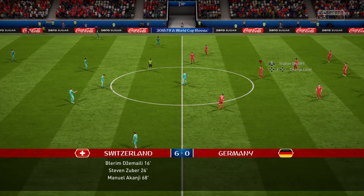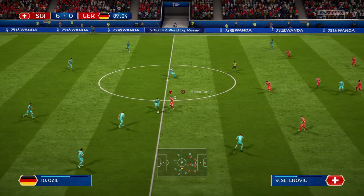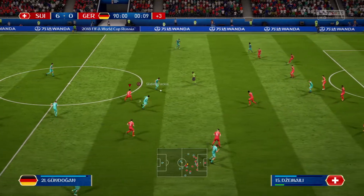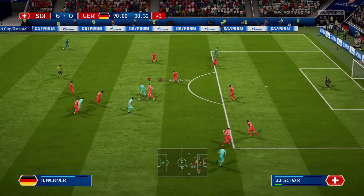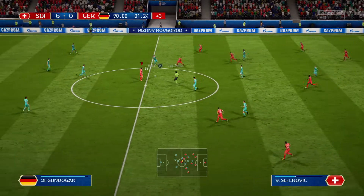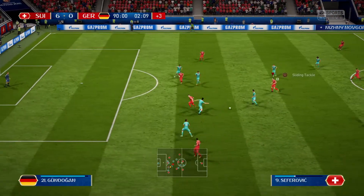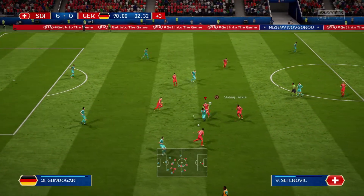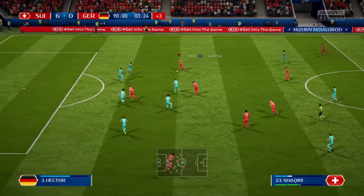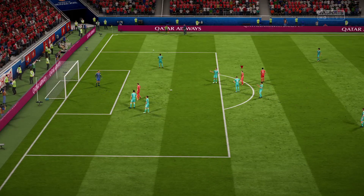Well, we're in the last few minutes now and the die has been cast in this game really. Mesut Özil — the official has indicated three more minutes; now this looks promising. He's on the move all the time and makes lots of these interceptions. Steven Zuber — there's some pressure on him — could be awkward if he loses the ball here. And the referee has ended it.